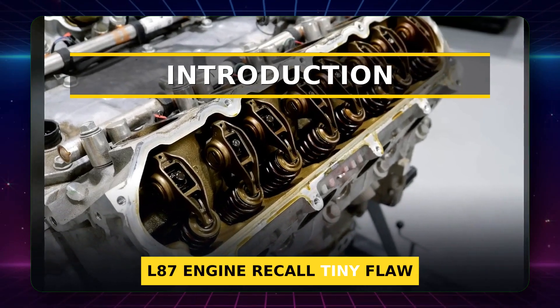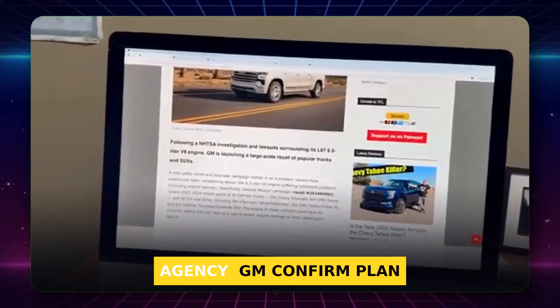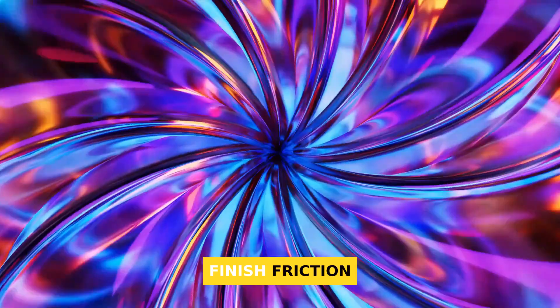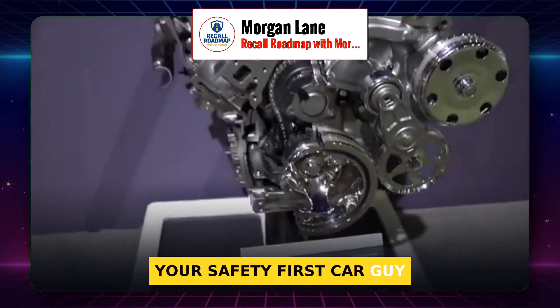L87 engine recall. A tiny flaw — not rods or bearings — is to blame, even though people blame big parts. The safety agency and GM confirm it. I'm Morgan Lane, your safety-first car guy.